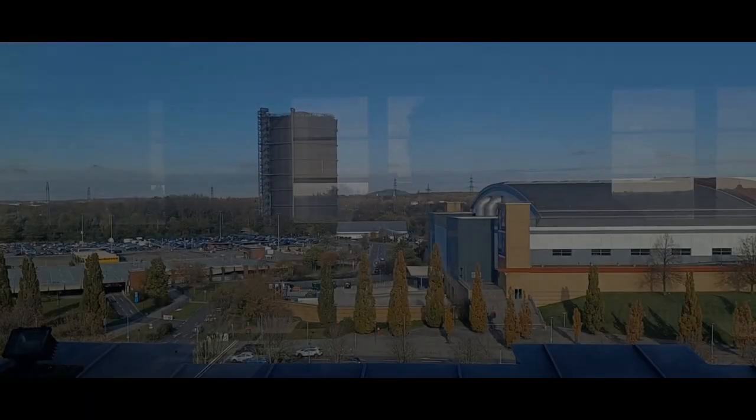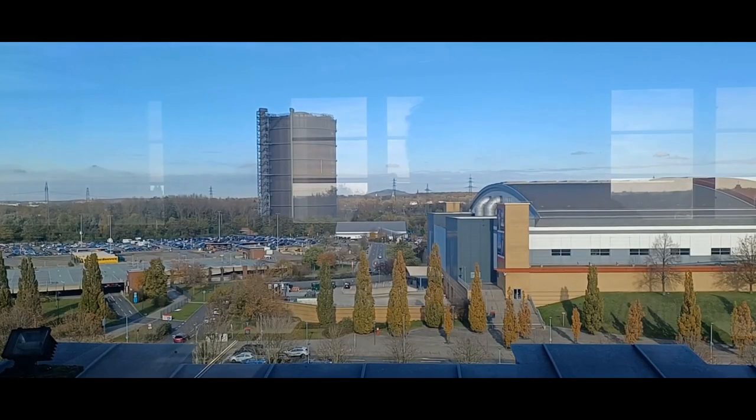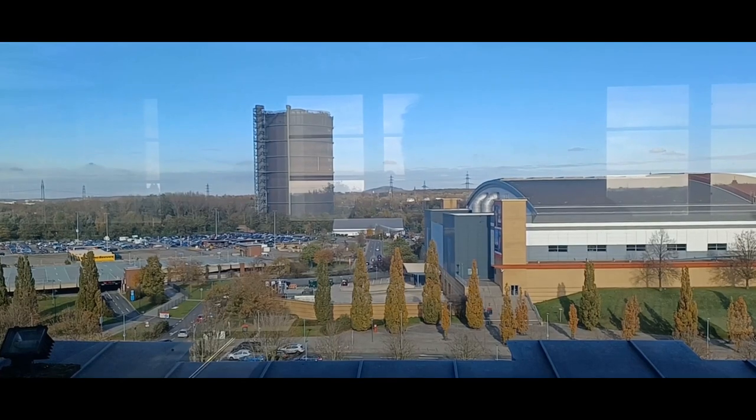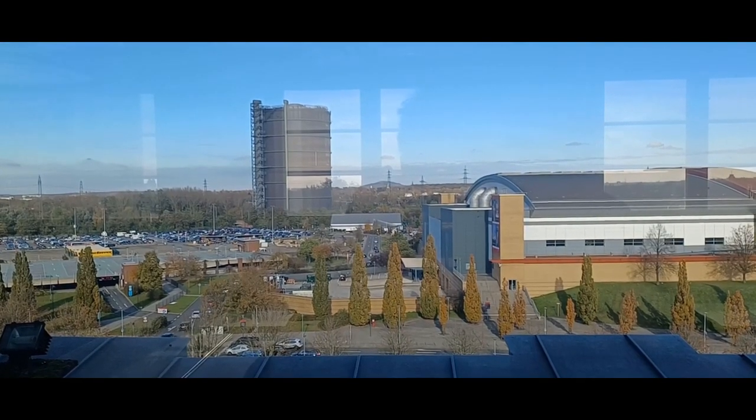Das ist die Aussicht aus der 5. Etage. Gut zu erkennen ist der Gasometer und das Einkaufszentrum Westfield Centro. Beides liegt in unmittelbarer Umgebung.